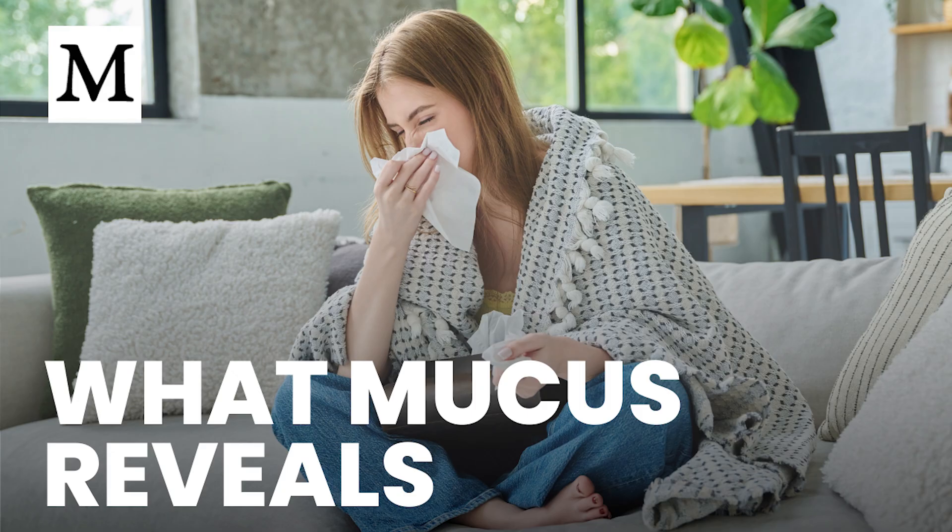I'm Alara Skye. I'll walk through what different colors and textures mean, why sudden shifts matter more than any single shade, and how a properly diluted nebulized hydrogen peroxide solution can help when a viral trigger is driving thick, colored mucus.